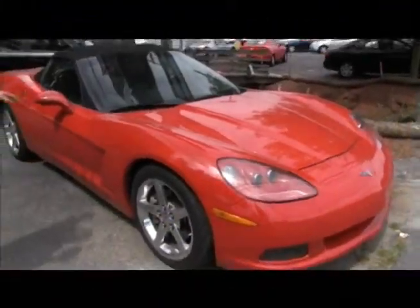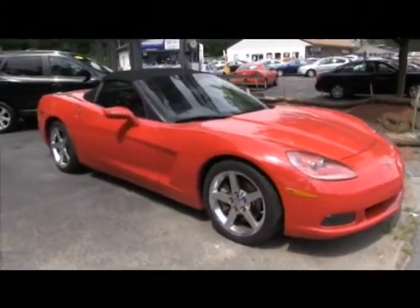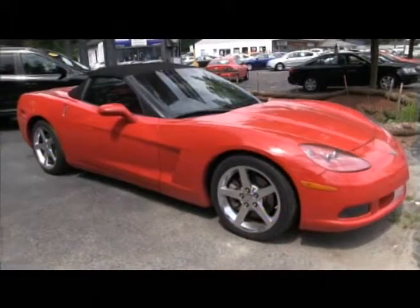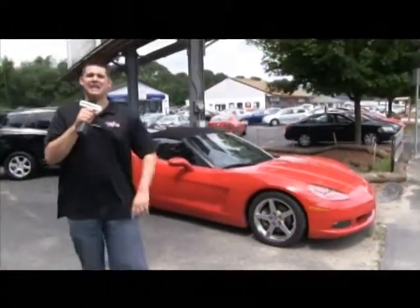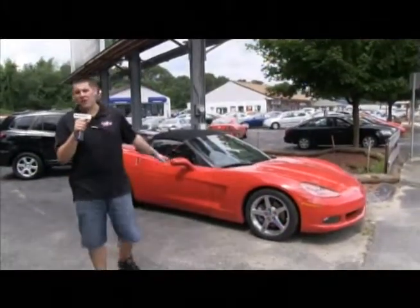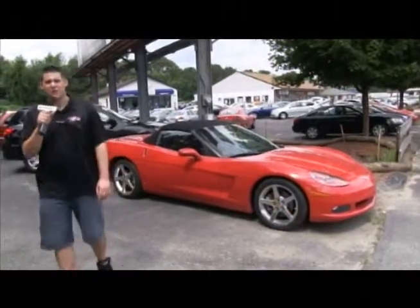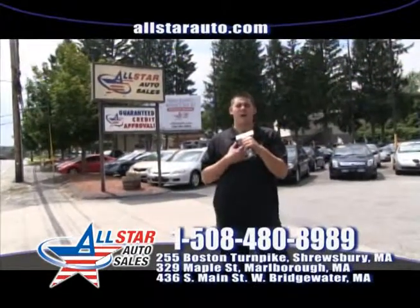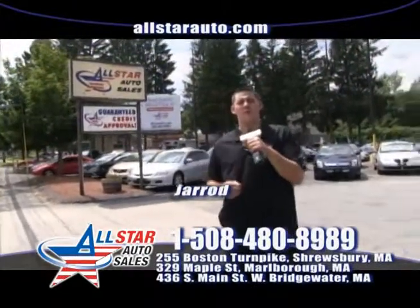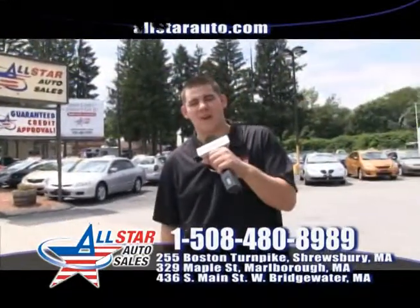We have some great summer cars and toys in stock right now. One that I want to show you is this wonderful 2006 Corvette convertible — 400 horsepower, 400 pounds-feet of torque, under 50,000 miles for $29,999. All the options, it's a 2LT so it's fully loaded. Come check it out here at All Star Auto Sales, located at 329 Maple Street in Marlboro. I'm Jared, and I invite all of you folks at home to come on by, take a test drive, and I hope to see you here this week at All Star Auto Sales.